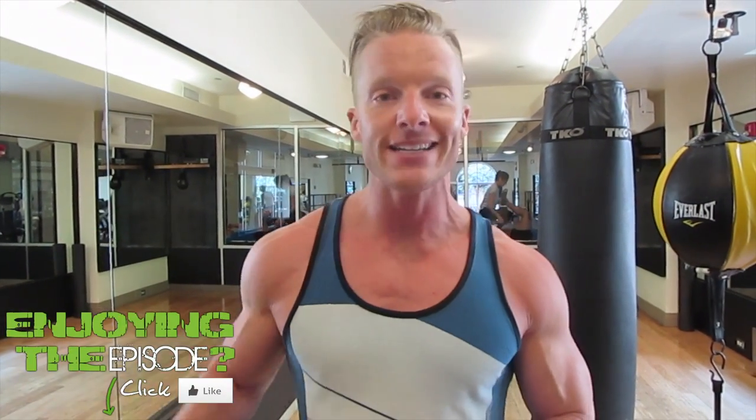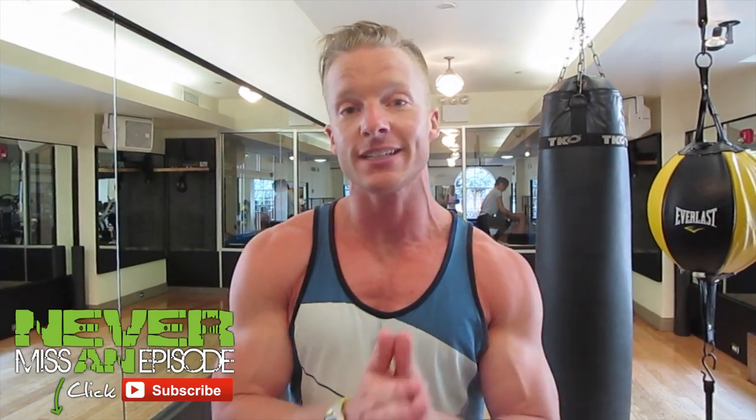If you enjoyed this episode, please click that like button right down there. Subscribe to the channel. We do episodes like this every Monday, Wednesday, and Thursday. Thank you so much for watching and keep living lean.